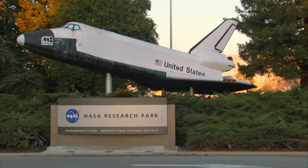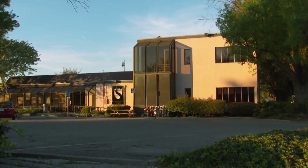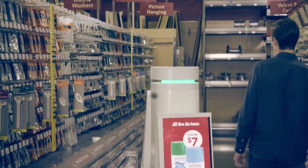Just outside of San Jose, California, at the massive NASA Research Park in Silicon Valley, the Lowe's Innovation Lab is developing full-size working robots to assist customers inside a hardware store.